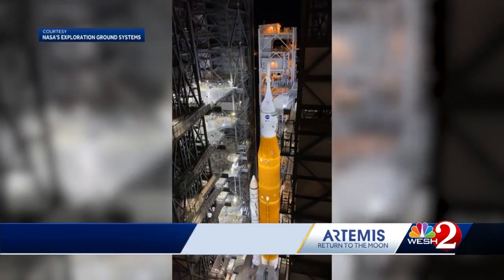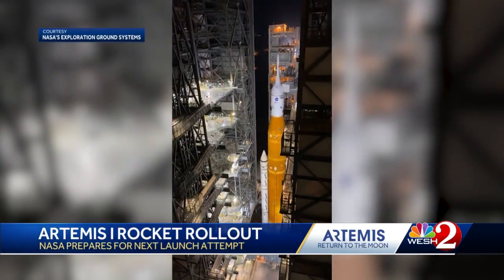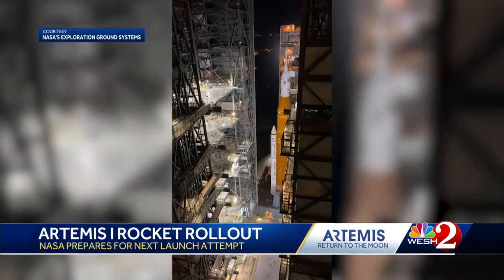Well, if this launch goes off on schedule, it'll be the best kind of launch — a night launch on November 14th. But as of right now, it is still rolling out to the launch pad. NASA started that roll overnight, and we had to speed up this video because it is so slow. It's only roughly a four-mile trip to the launch pad, but it can take 8 to 12 hours because the crawler is moving so slow.